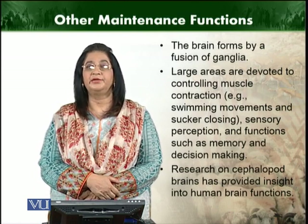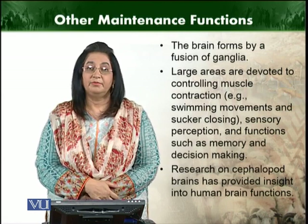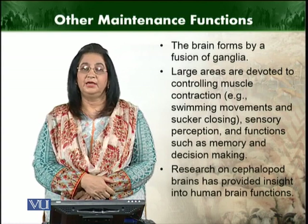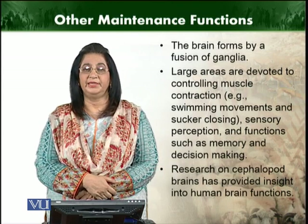Research on the cephalopod brain provides clear evidence of how its brain functioning and parts are related to those of human beings.